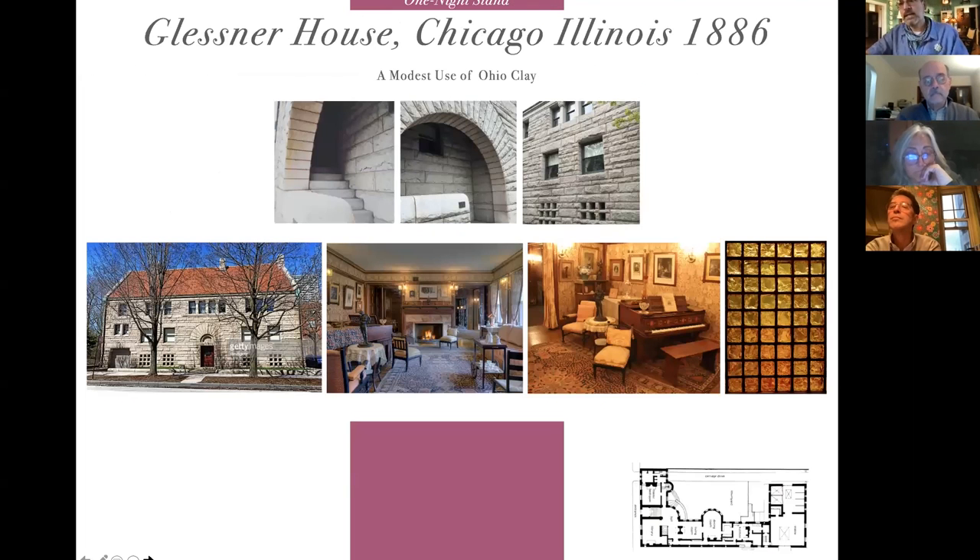What I want to talk about tonight specifically is one of those one-night stands, and that's the Glessner House in Chicago. If you don't know it, it's a ponderous, heavy stone fortress of a building. I'm showing you three pictures of the street-level facade, and at the very bottom on the right I'm showing you the first-level floor plan. It's on a corner, so both sides — the left and the bottom — are streets, and the building maintains that corner with that stone facade.